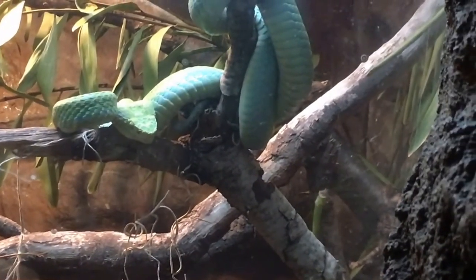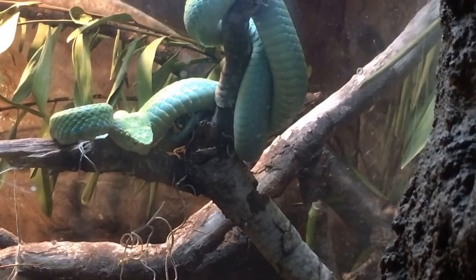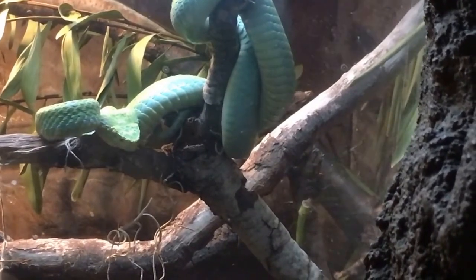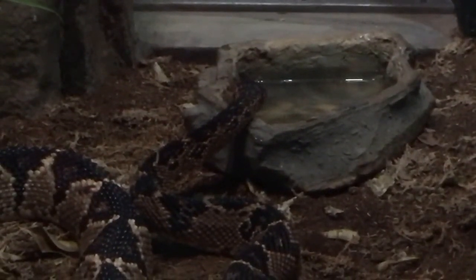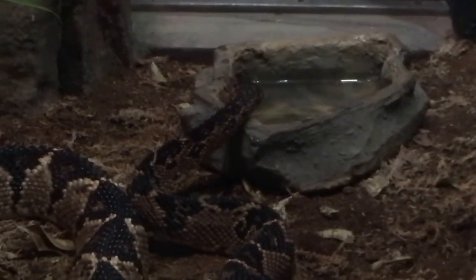One of the rarest snakes in the world, this striking viper was discovered in a remote and isolated area of Mexico in 1979. Three were collected for breeding, and all currently in captivity are descendants of that trio. This creature is called the Bushmaster. What it does is bite you and inject its venom, then let go, let the poison do its work, and when you're done it slowly swallows you whole.